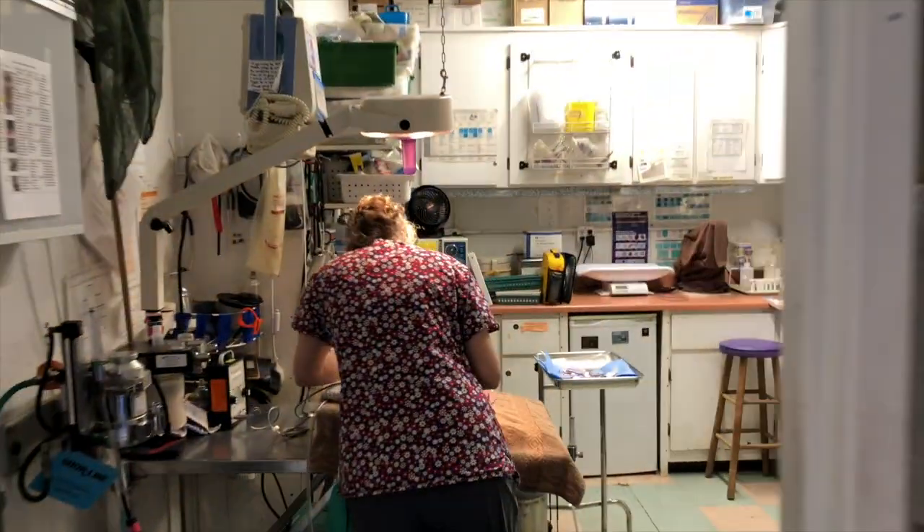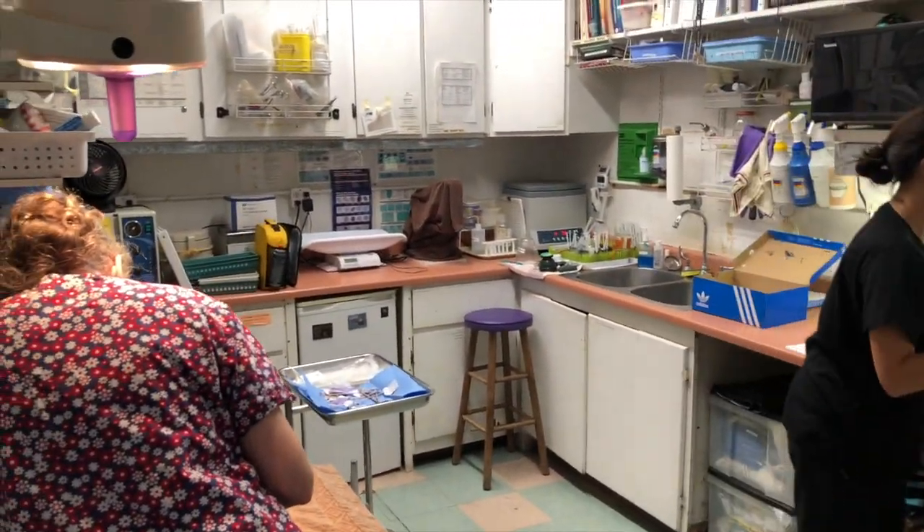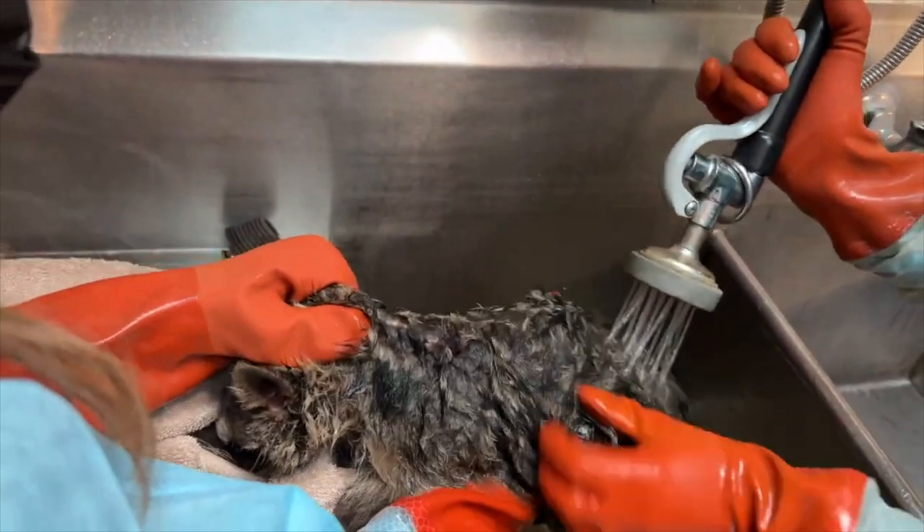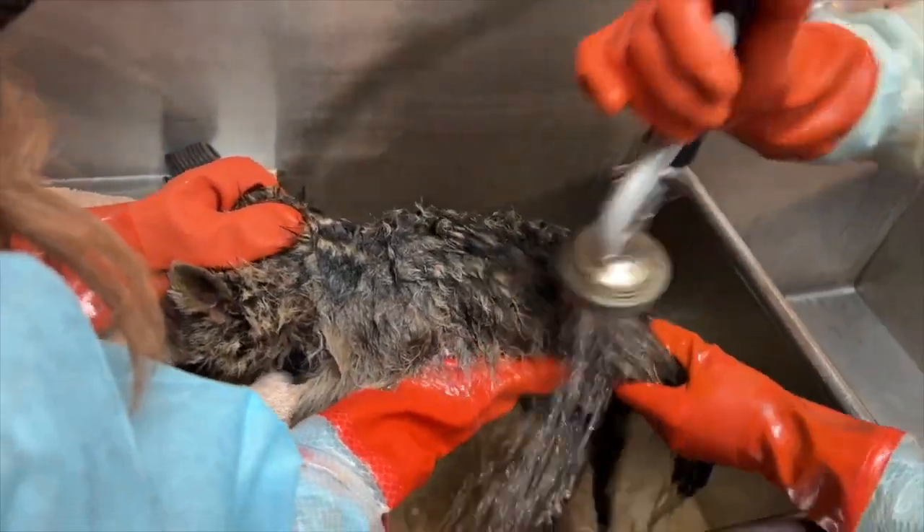So you'll call WildCare's Living with Wildlife Hotline and say, I have this animal, it's on the ground, it doesn't seem to be able to get away from me, not sure what to do. And our team on the hotline will be able to tell you, okay, so it sounds like he needs to come into the Wildlife Hospital. Let's have you get some gloves, let's have you get a box, let's have you get a towel — this is how you'll pick him up — and then we'll give you instructions to bring him into the Wildlife Hospital.